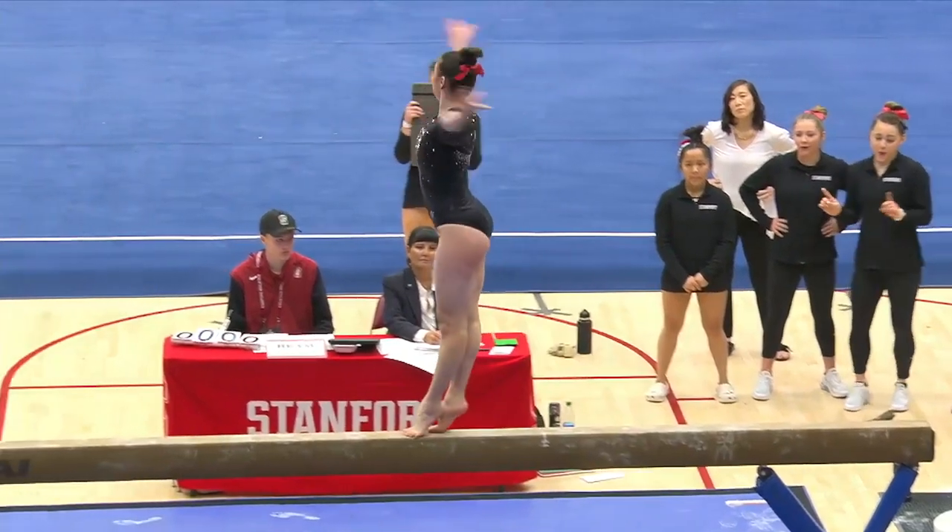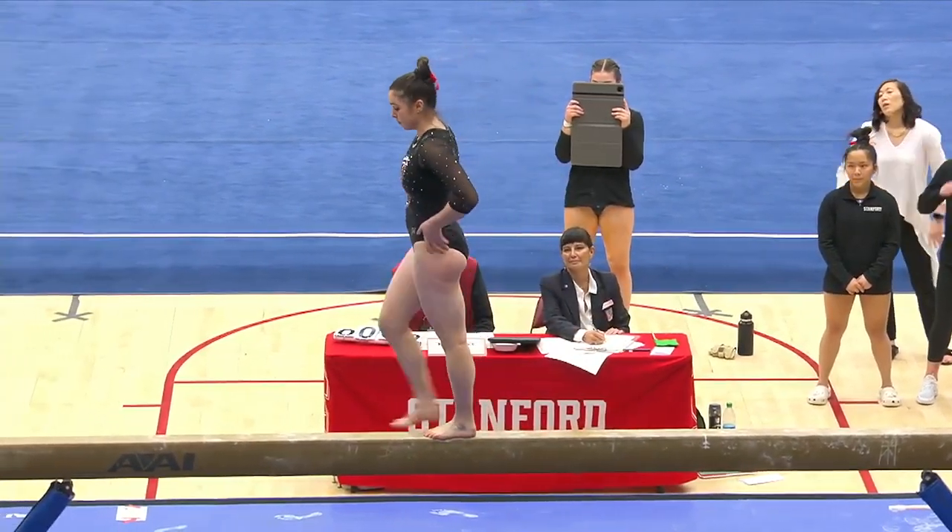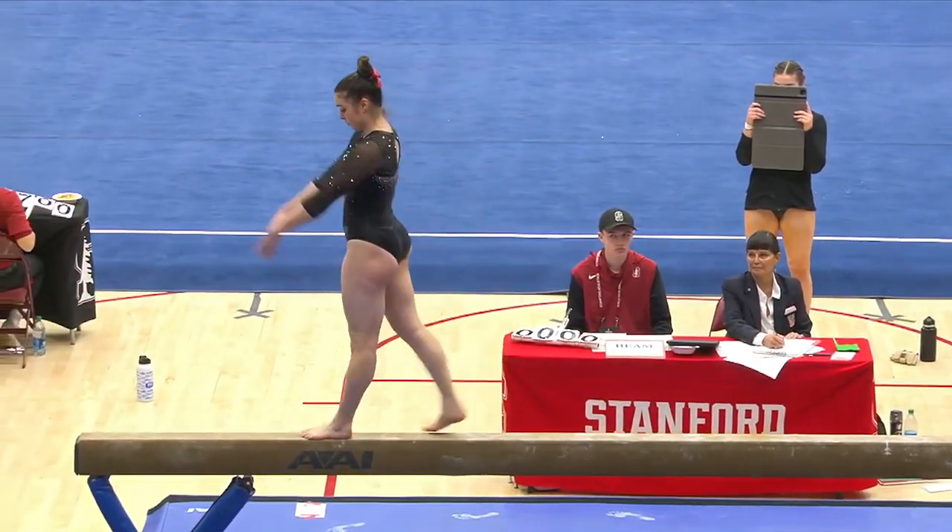And you can see even in that backward roll, her toe point is beautiful. She has got amazing form from head to toe in every moment.